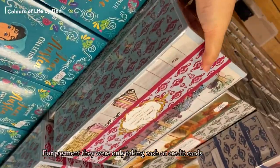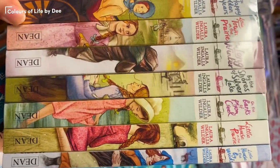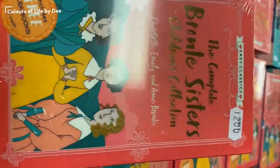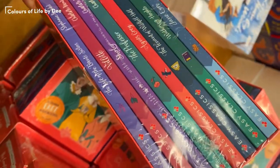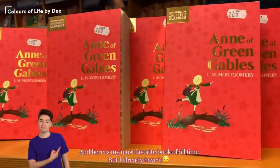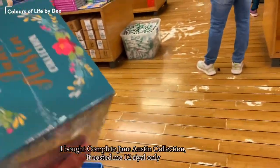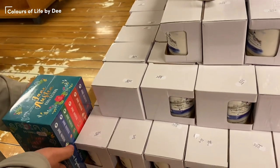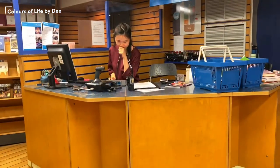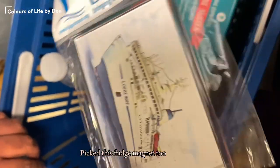For payment, they were only taking cash or credit cards. I bought the complete Jane Austen collection, and of course the Logos Hope mug, which was three riyals. I also picked up a fridge magnet.